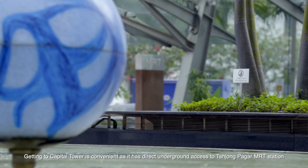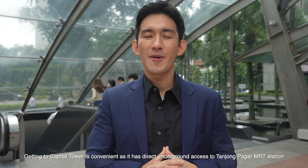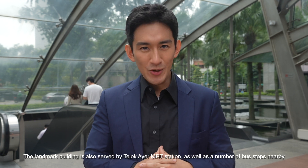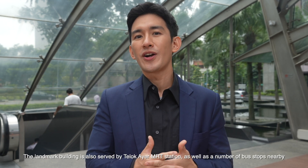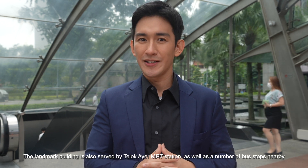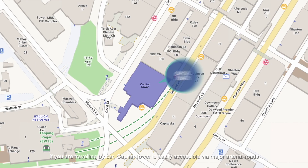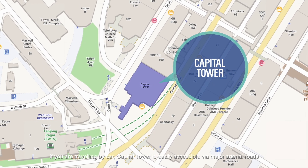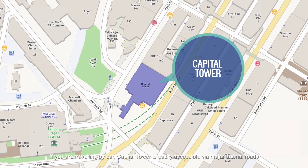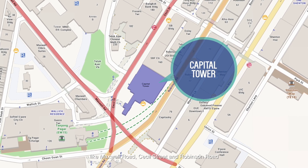Getting to Capital Tower is convenient as it has direct underground access to Tanjung Paga MRT station. The landmark building is also served by Telok Ayer MRT station as well as a number of bus stops nearby. If you're travelling by car, Capital Tower is easily accessible via major arterial roads like Maxwell Road, Cecil Street and Robinson Road.